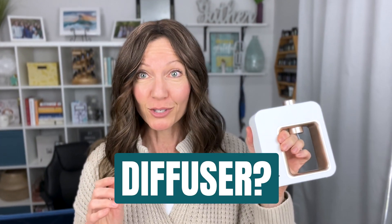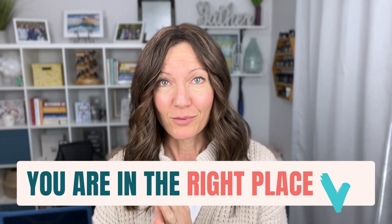Are you looking for the best oil diffuser on the market, or just some other ways to diffuse your essential oils? Then you are in the right place.